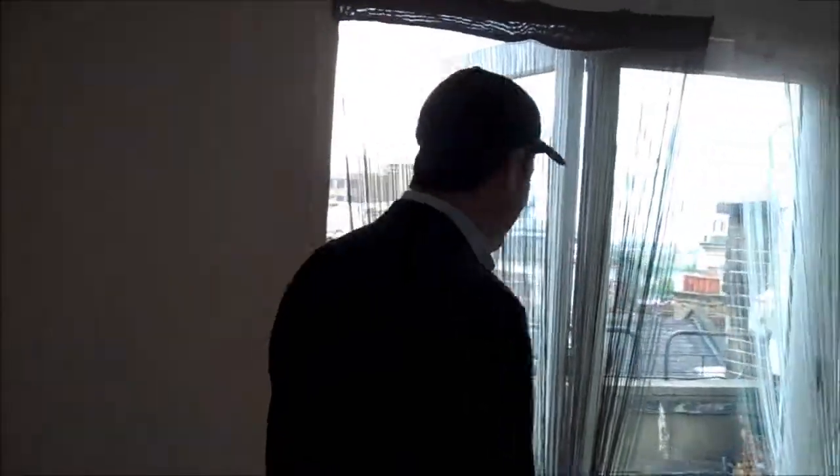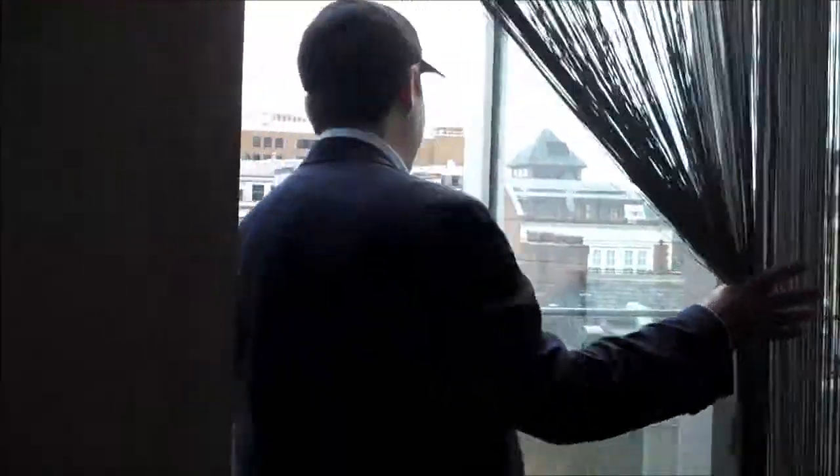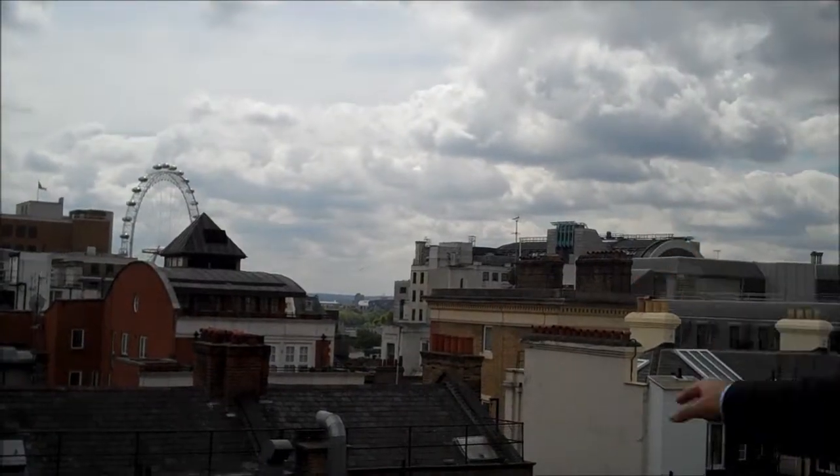What I love about this floor of the apartment is that you have a magnificent terrace. Follow me — a great view over the beautiful skyline of central London. You can even see the London Eye there.